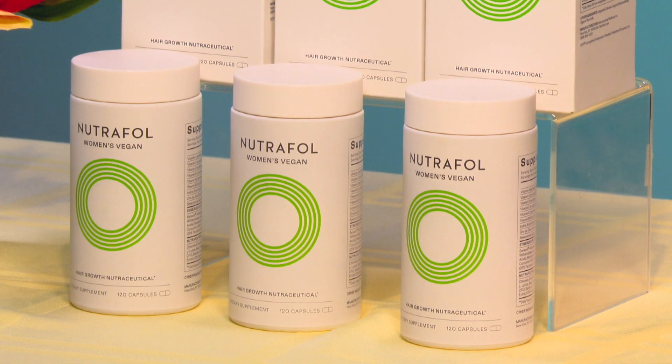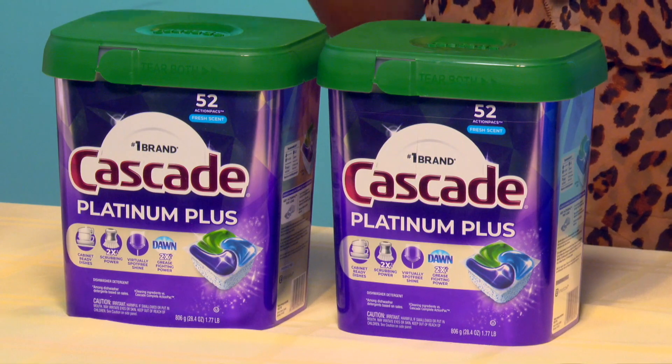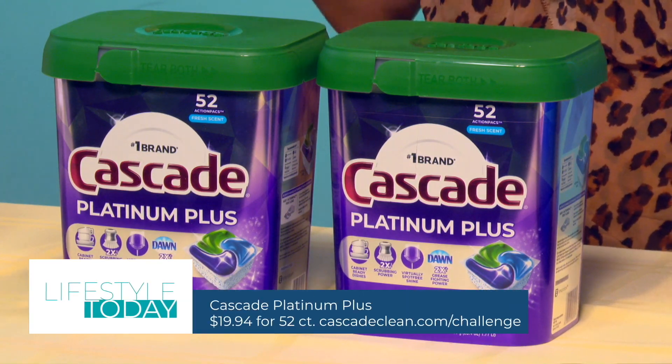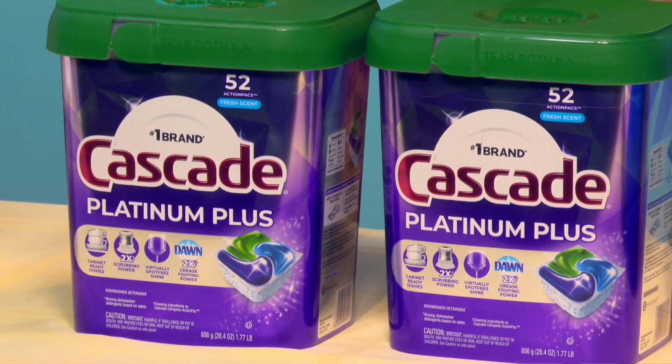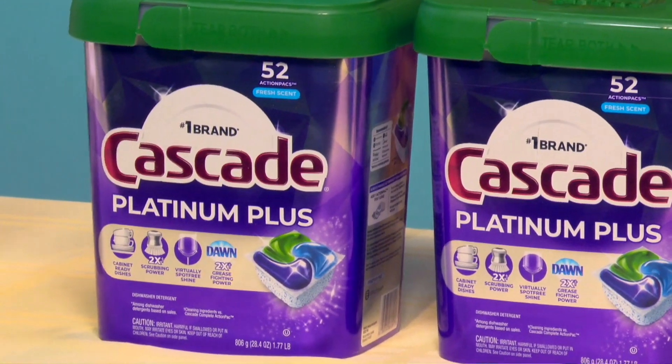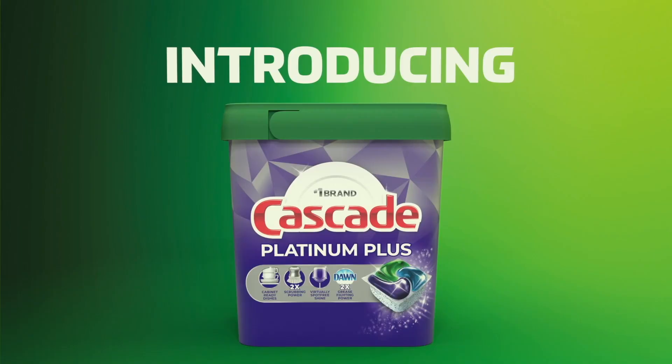Now I don't know about you guys, but I am sick of doing the job of my dishwasher. That's why I love the new Cascade Platinum Plus — it's a first-of-its-kind action pack with a dual power cleaning formula made up of starch and protein fighting enzymes that break down those tough-to-clean foods better than ever.